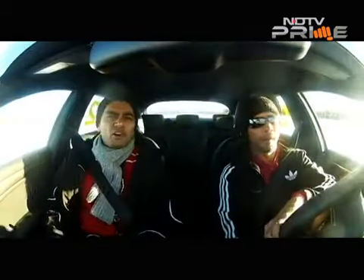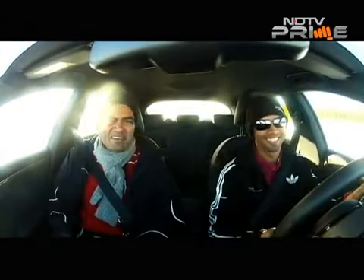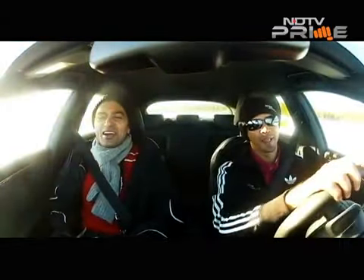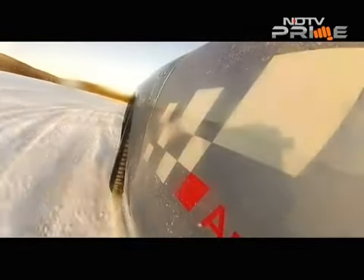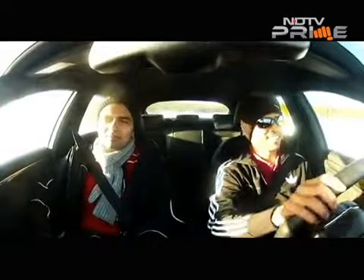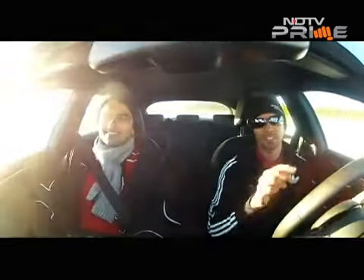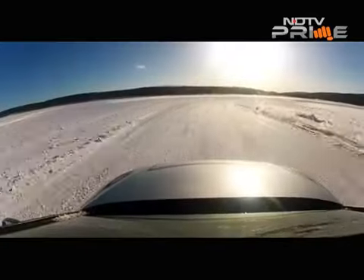I've got out of the driver's seat now and I'm with the rather devious Aditya Patel, who's been having a lot of fun as well. That's pretty much the theme isn't it — having a lot of fun out here on the ice. You can see everybody getting out of the cars with big smiles on their faces. I've got a constant smile fixed on my face — it doesn't go away.